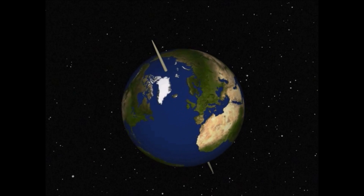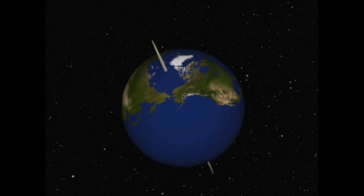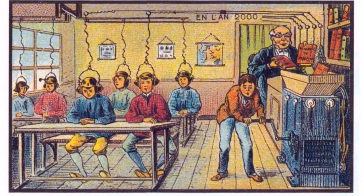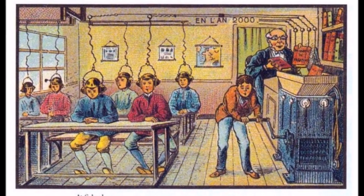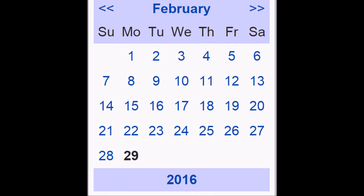By using the Gregorian calendar, the year will stay in line with the seasons for almost 8,000 years. 8,000 years from now, it's possible that humans will be using an even more precise calendar system, but for now, a leap year every four years — well, mostly — keeps everything in place.